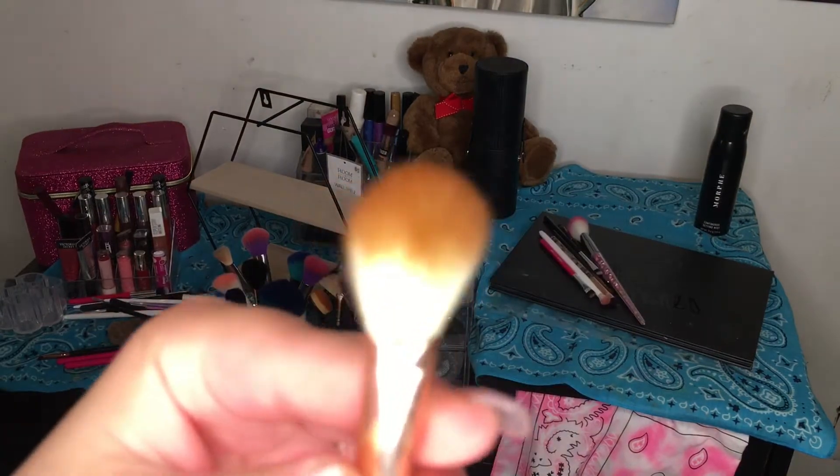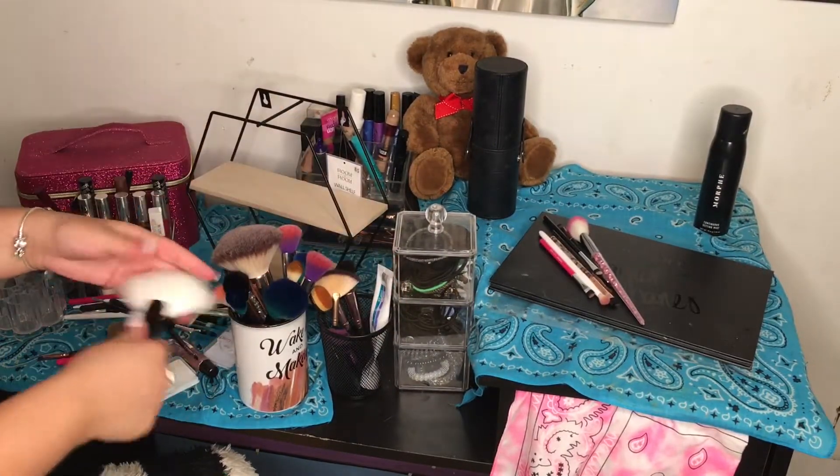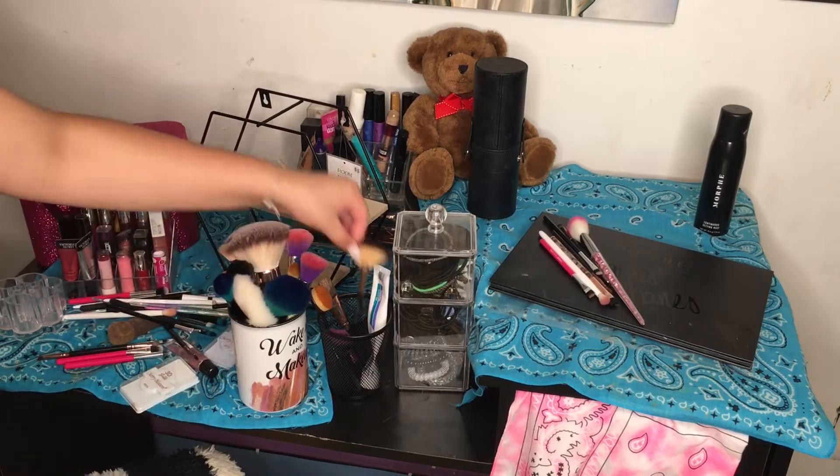I also got this brush from Five and Below and it's really soft — I got it for highlighter. The brushes I'm picking up now were already clean, they weren't really dirty, so I'm just going to put them in there.